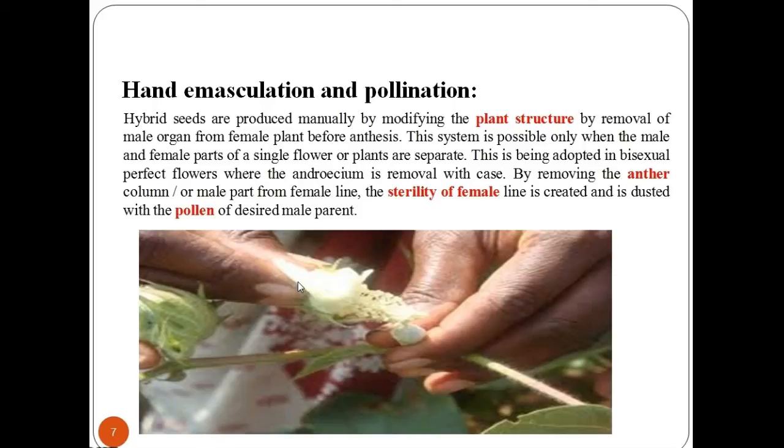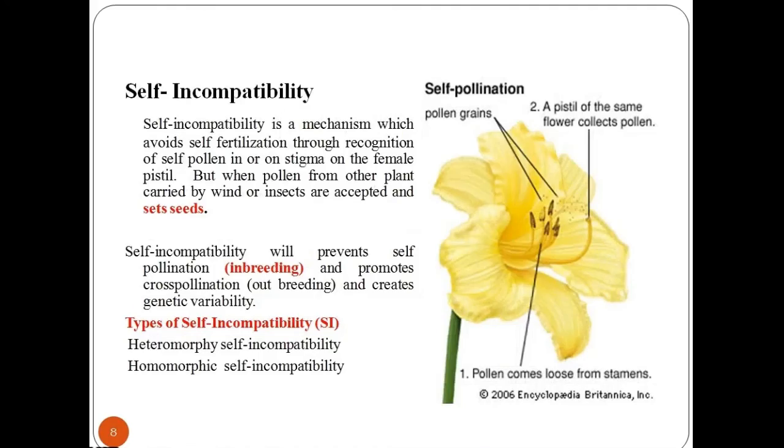Next is self-incompatibility. Self-incompatibility is a mechanism which involves avoiding self-fertilization through recognition of self-pollen on the stigma of the female parent. However, when pollen from another plant — carried by wind or insects — is accepted, seeds are set. Self-incompatibility prevents self-pollination and promotes cross-pollination, thereby creating genetic variability. Self-incompatibility is of two types: heteromorphic and homomorphic.